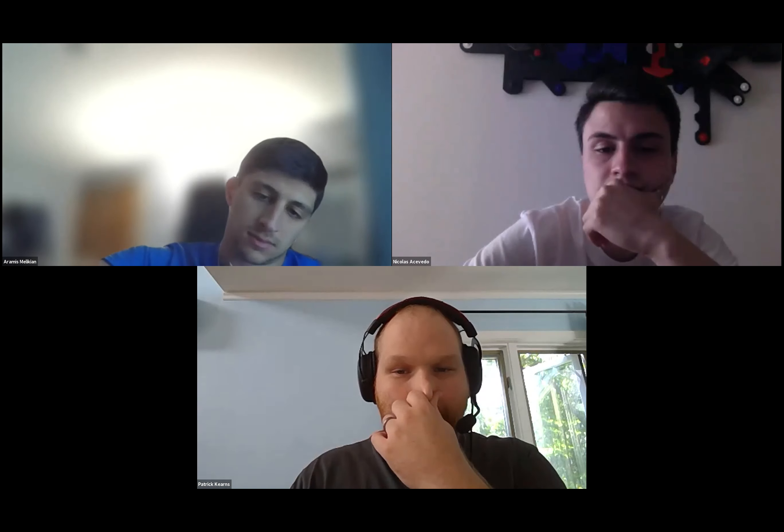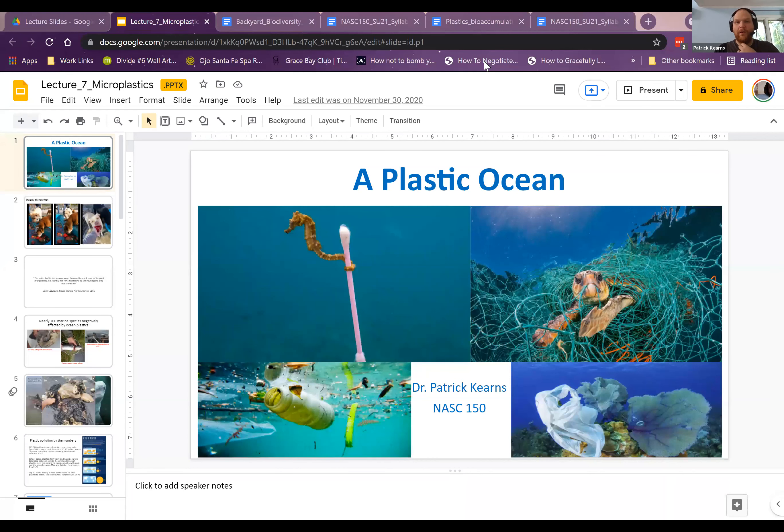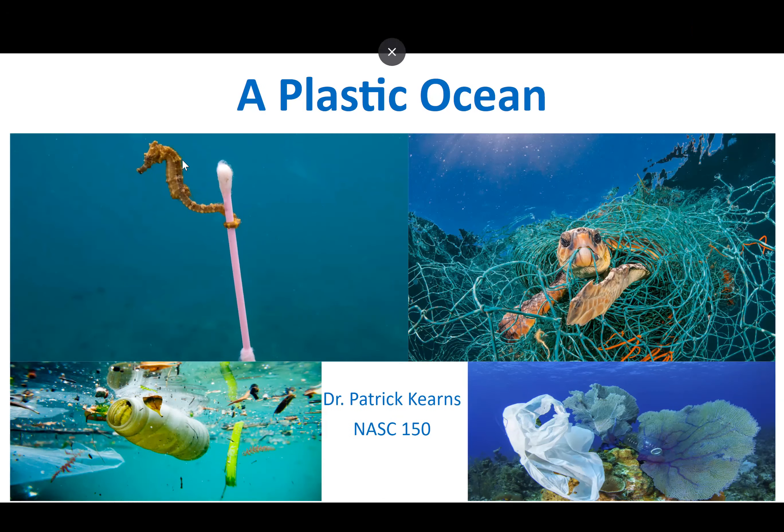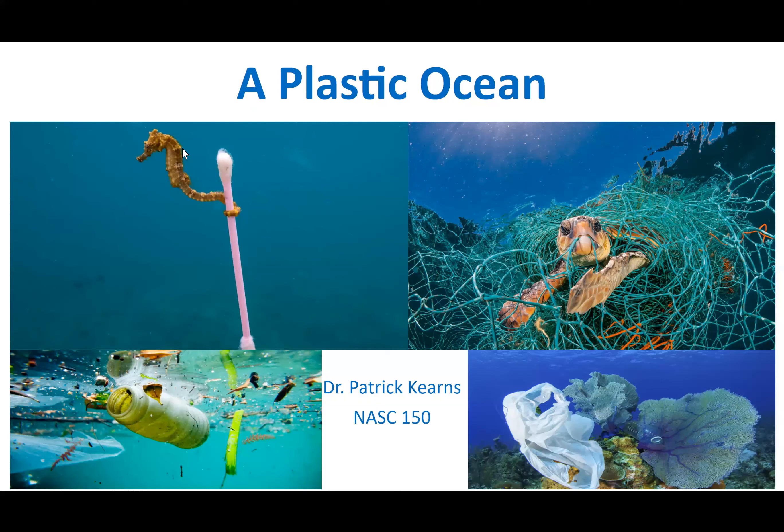We're going to talk about plastic through the context of the ocean. Your documentary gets at the medical aspect, which is beyond my expertise — I'm environmentally focused. We're focusing on the plastic ocean for two reasons: one, it's in the news constantly as an oceanic problem; but two — in complete opposition — it's not just an oceanic problem. It doesn't matter where you go: the ocean, soils, forests. Plastic is everywhere.